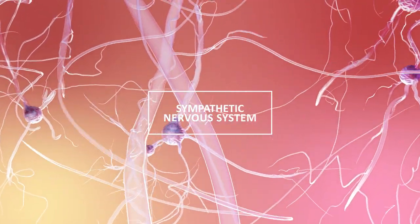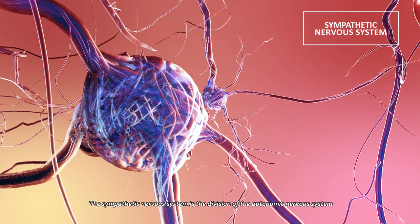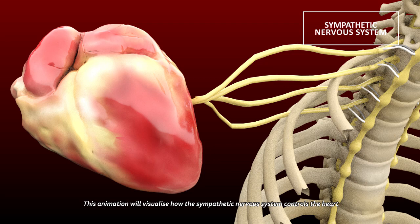The Sympathetic Nervous System is the division of the autonomic nervous system commonly known as fight or flight. It acts to prepare the body to react to stress or injury. This animation will visualize how the Sympathetic Nervous System controls the heart.